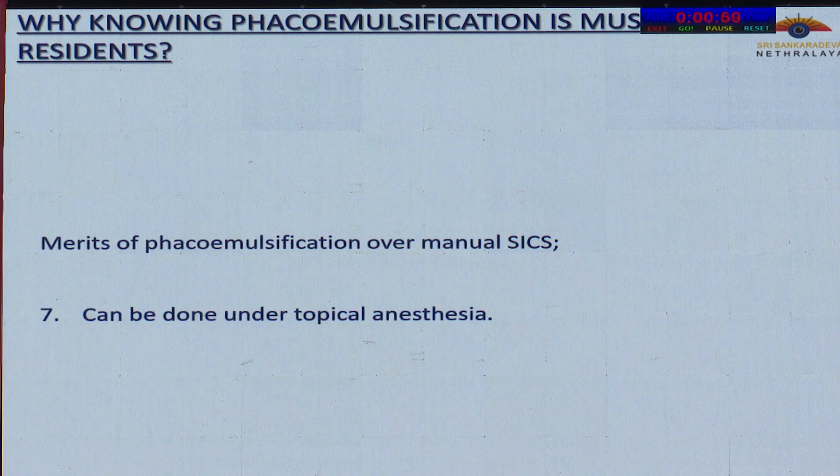In conclusion, knowing FECO emulsification is a must for residents because it is the surgery that every ophthalmologist in today's world should know. When I was a student, it was intracapsular cataract extraction and extracapsular cataract extraction. Now it is FECO emulsification, and we will be blamed if we do not teach our students FECO emulsification. Because once they go out and people ask, 'Do you know FECO?' and they say no, they will cut a very sorry figure — not only for themselves, but also for the institutions from which they are trained.